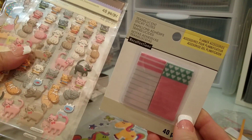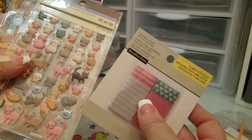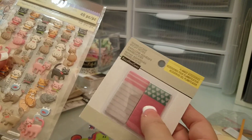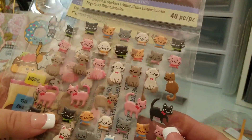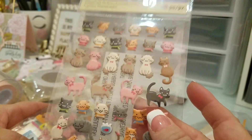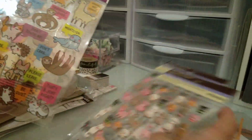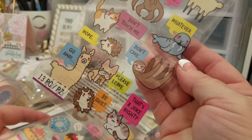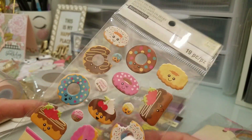I got these little sticky notes that are transparent. I love them — I haven't ever seen these before, but I've used the Post-it ones. These have a design, so that'll be super cute to use. And look at these cute kitty stickers — they are puffy and just super cute. I got two of those, plus these right here, and then these puffy donut stickers.